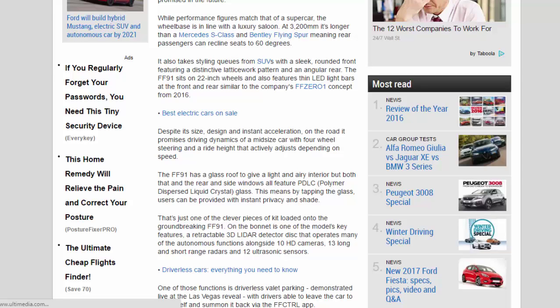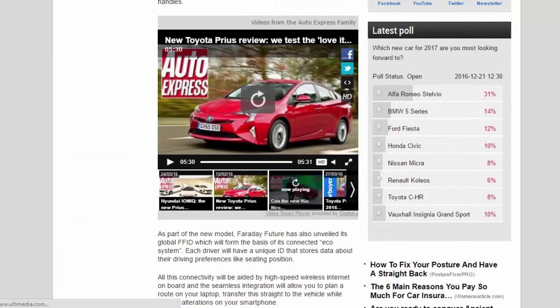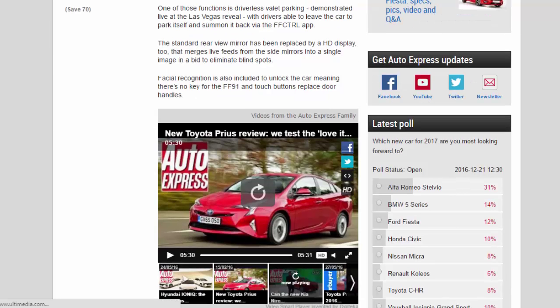On the bonnet is one of the model's key features: a retractable 3D lidar detector disk that operates many of the autonomous functions, alongside 10 HD cameras, 13 long and short range radars, and 12 ultrasonic sensors. One of those functions is driverless valet parking, demonstrated live at the Las Vegas reveal, with drivers able to leave the car to park itself and summon it back via the FF Control app.